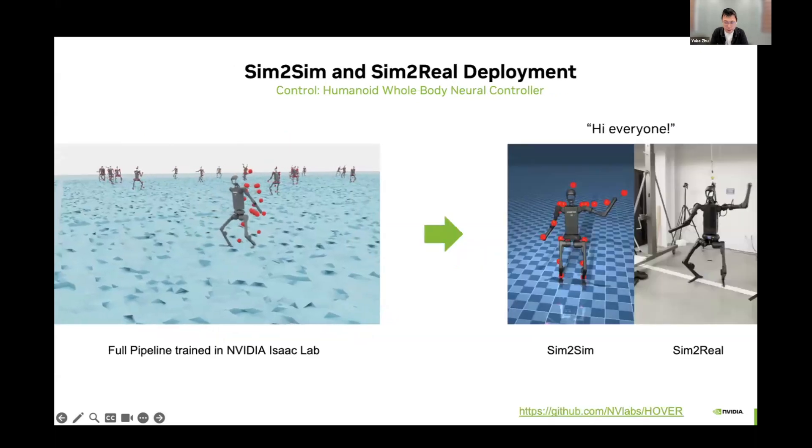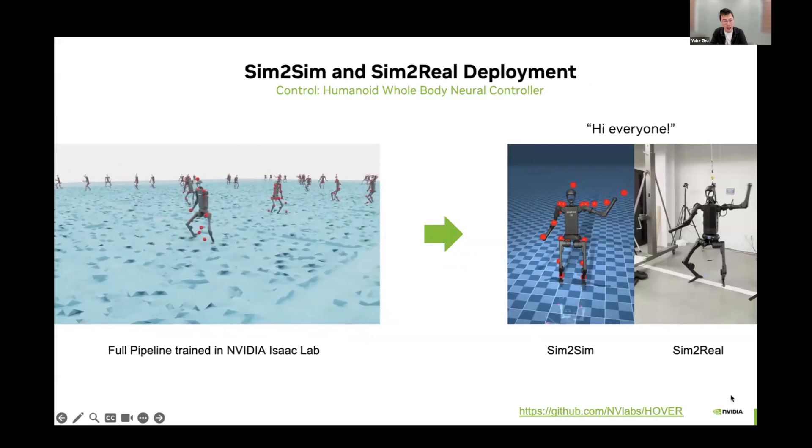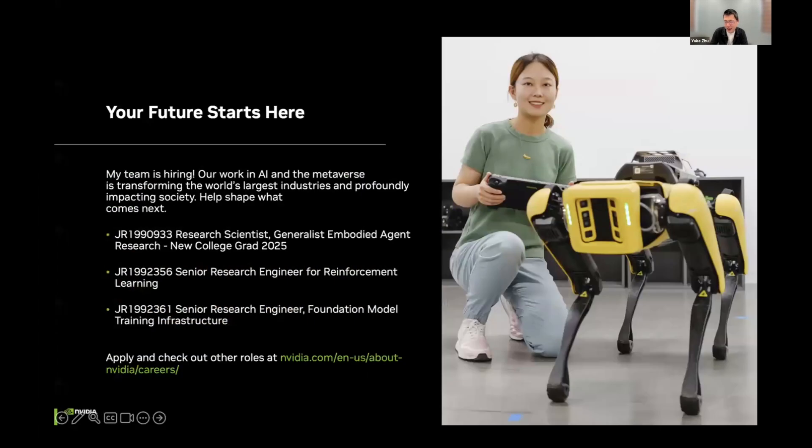We developed this pipeline on the cloud and deployed it to different simulators like MuJoCo and real robot hardware. For more information, you can find it on our GitHub. At NVIDIA, we take open sourcing very seriously — we don't manufacture robots in-house, but build tools and computing platforms for our robotic partners in the ecosystem. We make Groot N1 and Hover available on GitHub, hoping these models and tools can help robotic developers accelerate their work in building robotics applications.